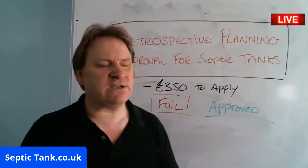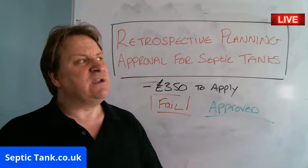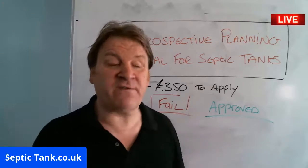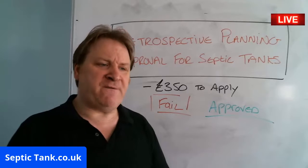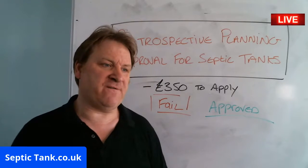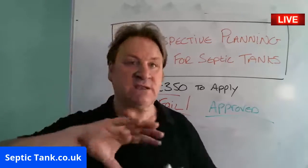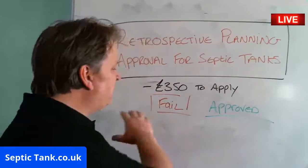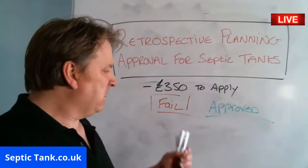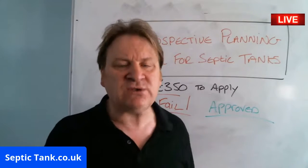It depends on various factors. Whether your septic tank smells — it can be failed for that. Your septic tank can be failed if it's leaking, if it's blocked, if it's in a bad state of repair — i.e., bricks are coming out, if the fiberglass tank is cracked, if there are cracks in the shell. There are many, many reasons why it could fail, so you still have to apply.